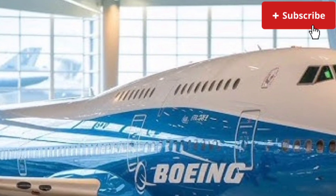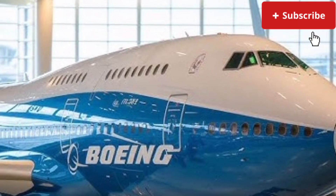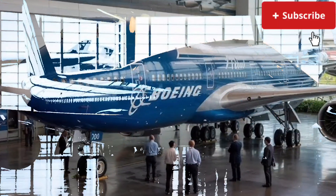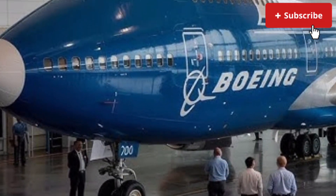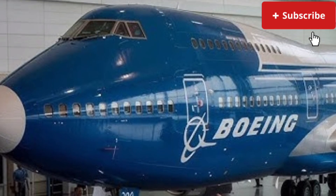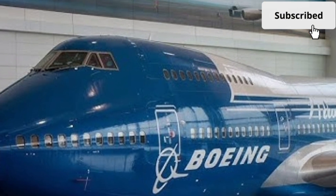The fuselage design also incorporates improved noise insulation, making the aircraft noticeably quieter both inside the cabin and for communities near airports. Performance is where the 2026 Boeing 747 truly shows its modernization.